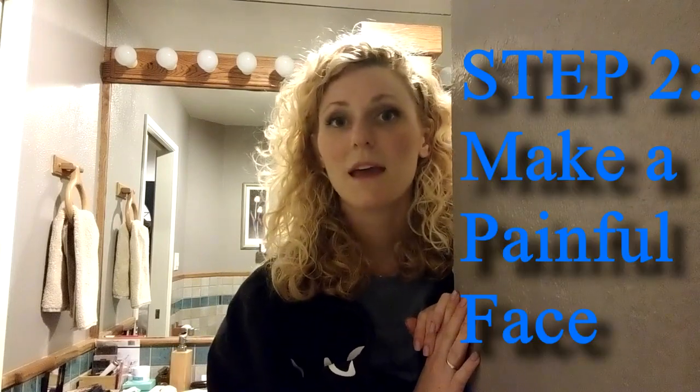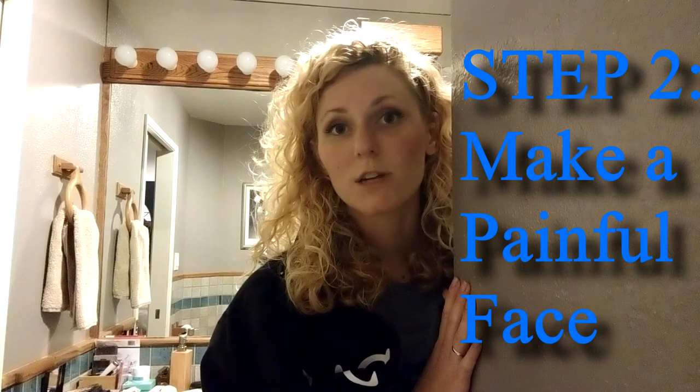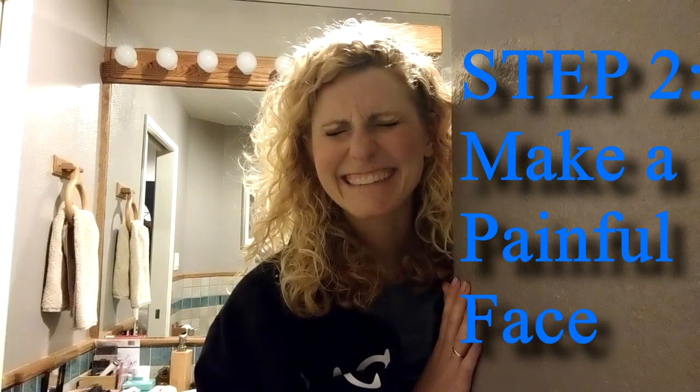My husband's ready behind me. You need to make a face like it really really hurts before he does it — like this. Because then when he pokes me it doesn't hurt as bad. I don't know why, but that really really helps. Now I'm just trying to stay really still.